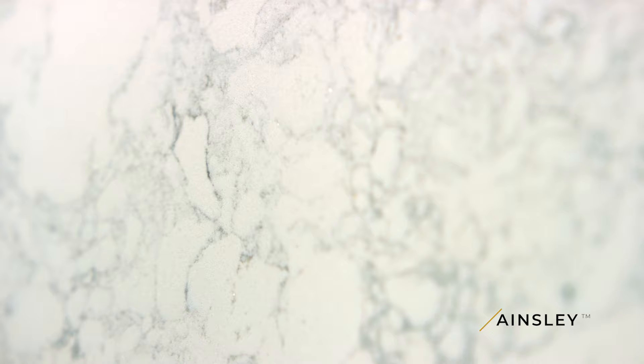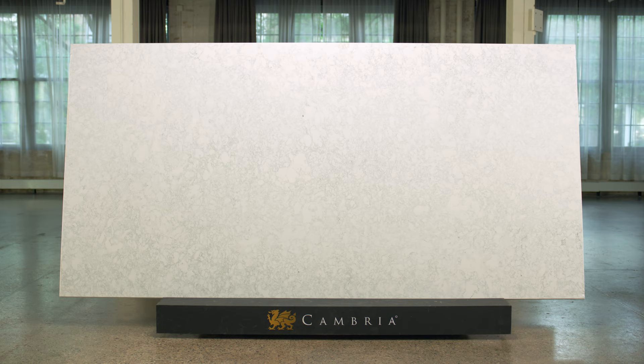To top the design off, we've sprinkled just a dusting of shimmer, but it's oh so subtle — just enough to complete this polished Cambrai design.